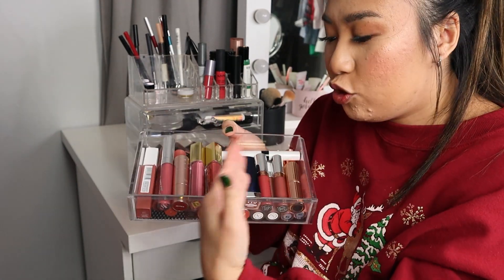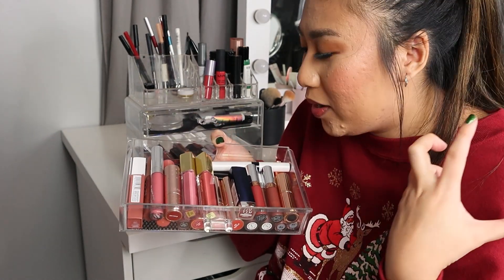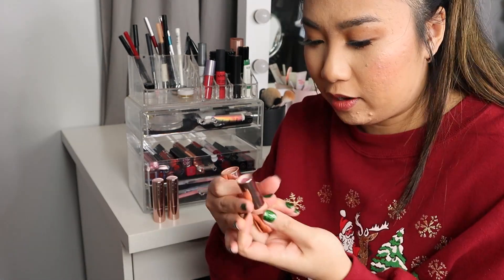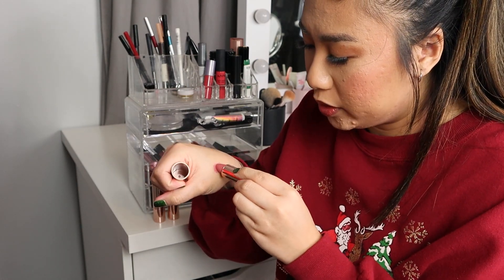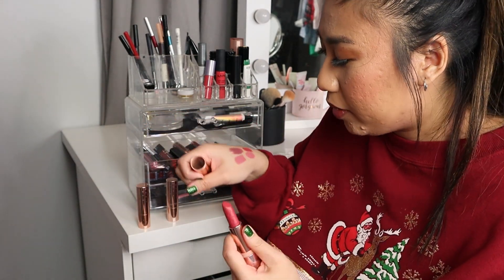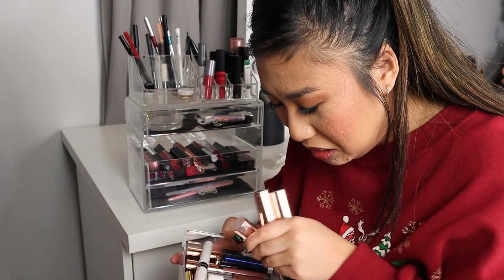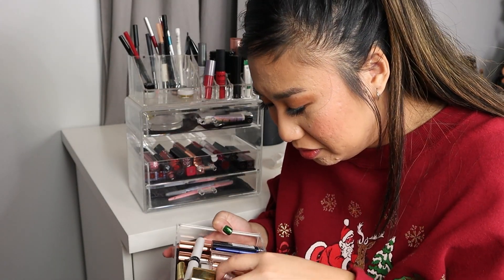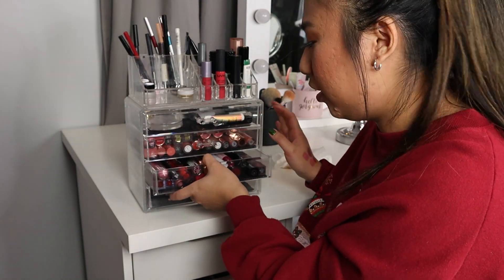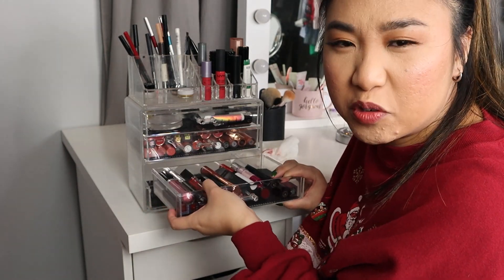Let's move on to lips. This drawer is all the ones that I like and want to keep. I'm going to be honest — I really like all of these and I don't want to get rid of anything. I might get rid of the ColourPop ones, but all of these are really pretty shades. This is hard. You know what? I'm going to revisit this one. Don't judge me — I can smell the disappointment through the screen.